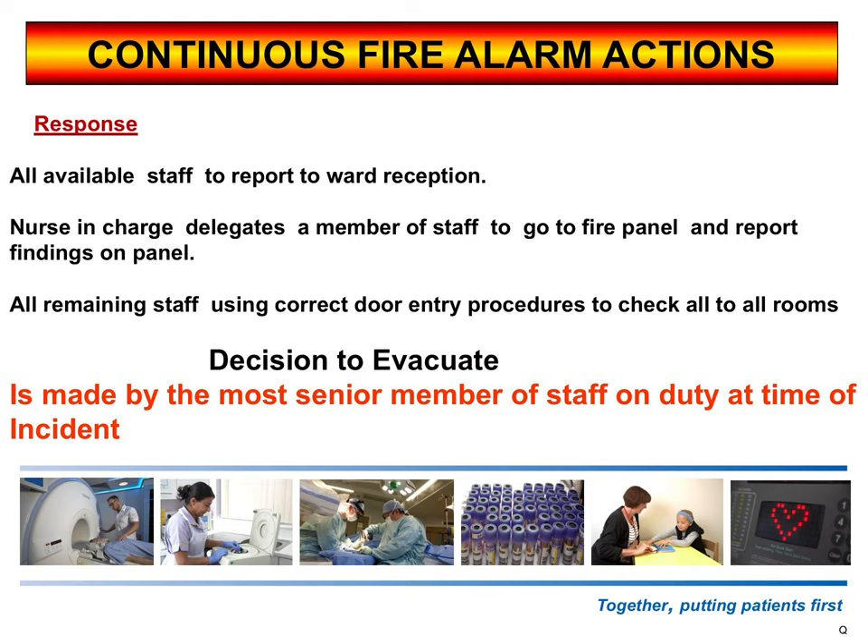If you open the door and there's a small fire — only something the size of a waste paper bin — you may decide to tackle the fire if safe to do so. If it's just a red light on the smoke detector indicating a false alarm, you'll know it's a false alarm. Up until that point, all the remaining staff are going to be checking all the areas, remember using your correct door entry procedures.